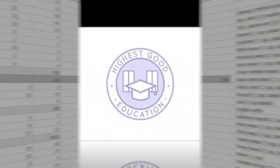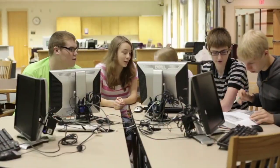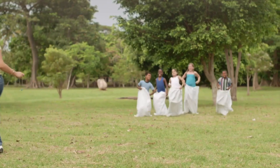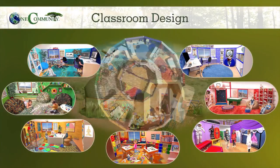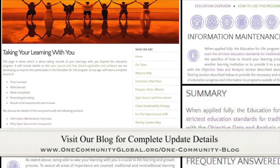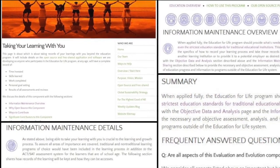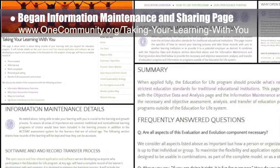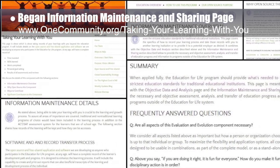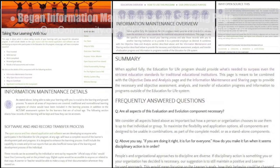One Community's approach to highest good education is designed for all age groups, adaptable to any schooling environment, inspiring and fun for all participants, and includes national standards, all subjects, lesson plans, teaching strategies, learning strategies and tools, classroom design, and more. This week the core team continued adding to the education, evaluation, and evolution process open source pages and tutorials, and created the formatting and began entering content for the information, maintenance, and sharing page — which is about taking records of your learnings with you beyond the education program.